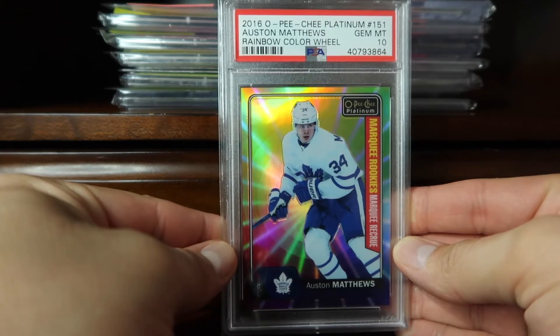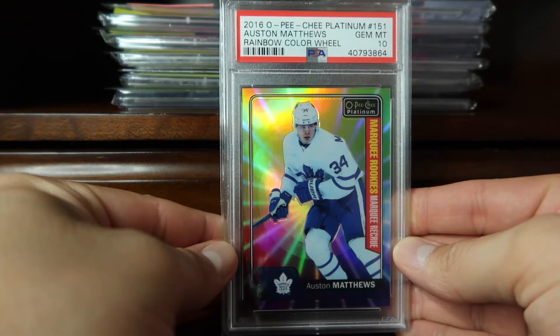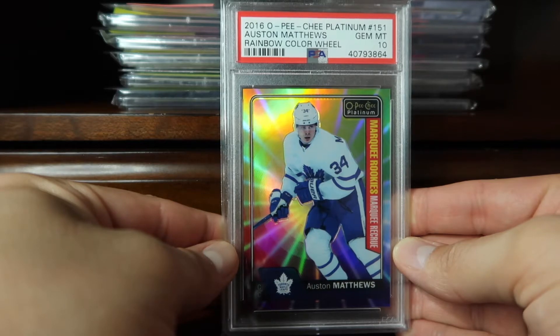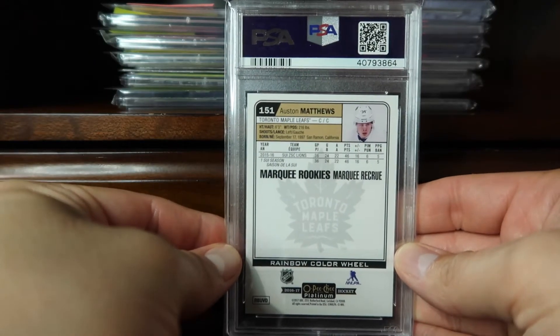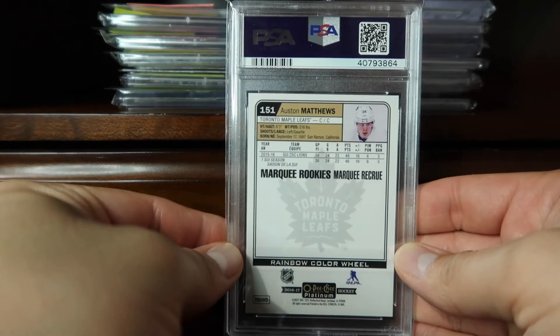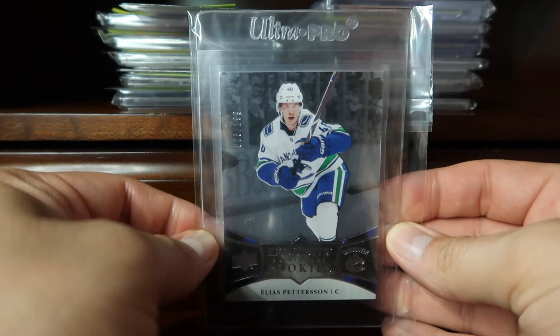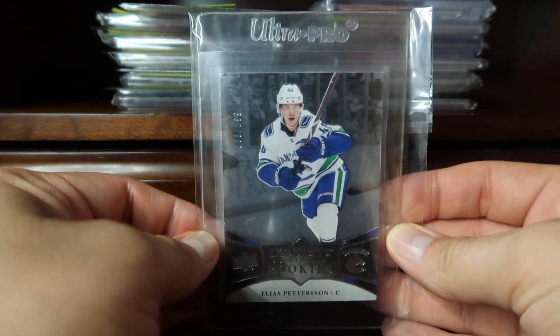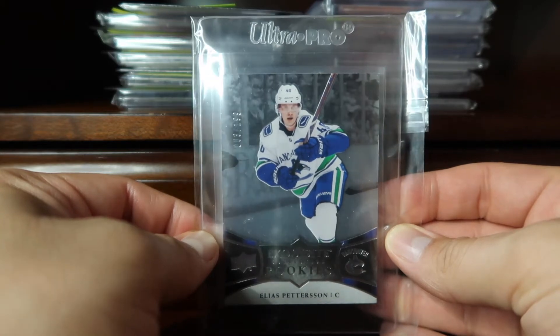Coming in at 74, we have a hockey card — a Gem 10 Auston Matthews OPC rookie card. This is the rainbow color wheel variation. Coming in at 73, from the Exquisite rookie collection, is Elias Pettersson.